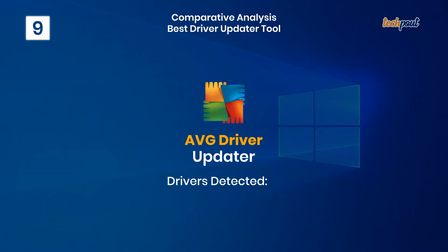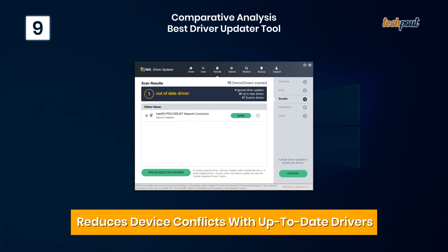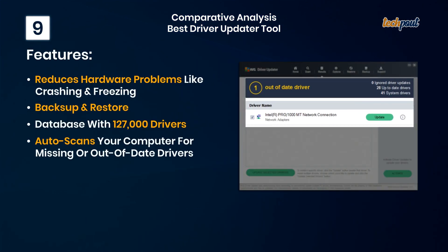9. AVG Driver Updater — reduces device conflicts with up-to-date drivers. Key features: reduces hardware problems like crashing and freezing, backup and restore, database with 127,000 drivers, and auto scans your computer for missing or out-of-date drivers.